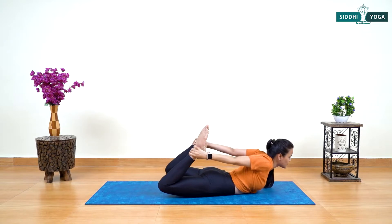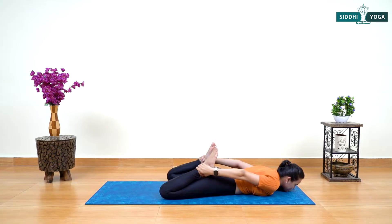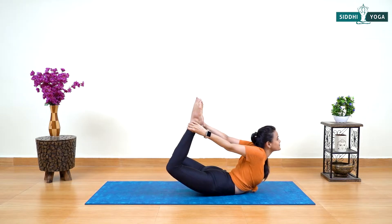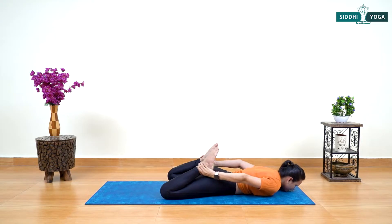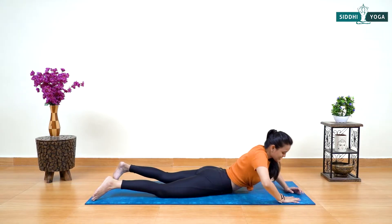Exhale slowly down. Let's do one more time — inhale go up. Exhale and slowly touch your chin down to the mat. Now straighten your legs.